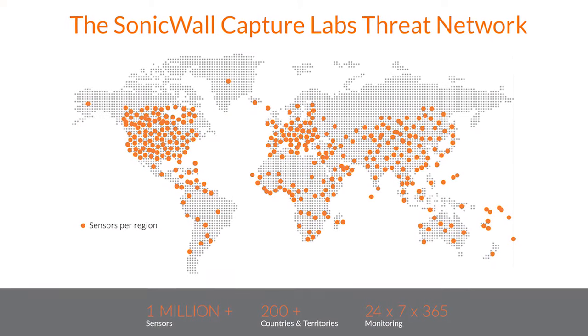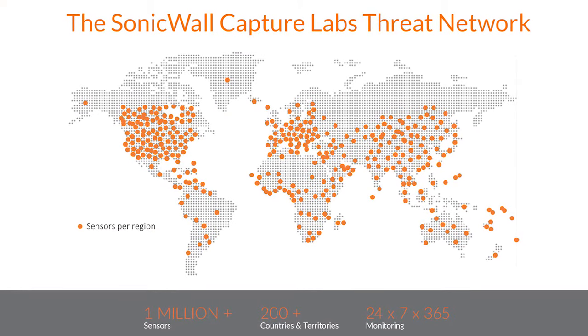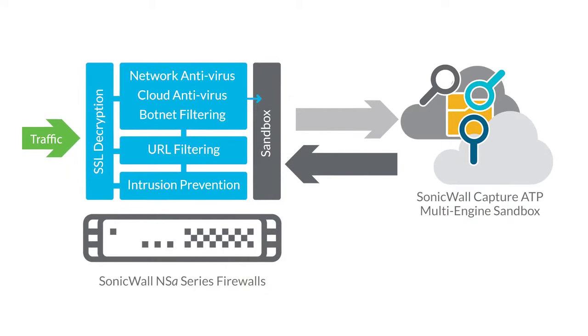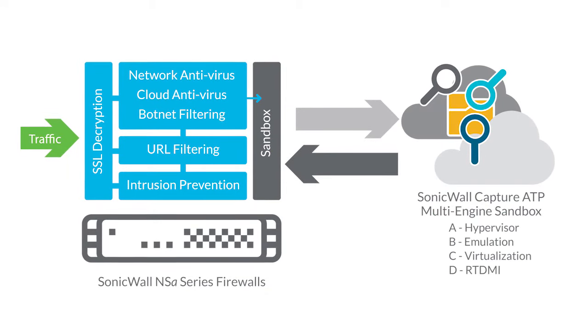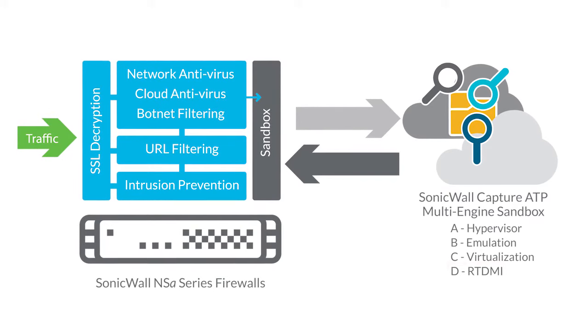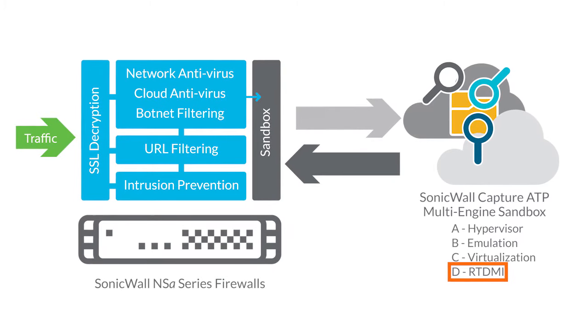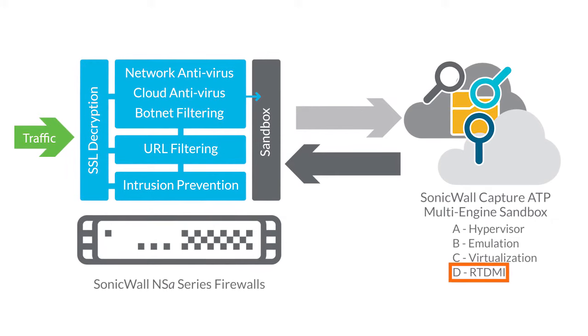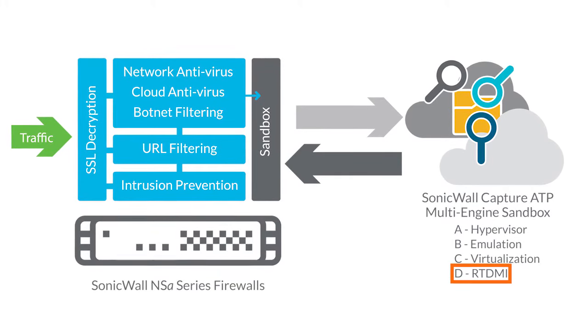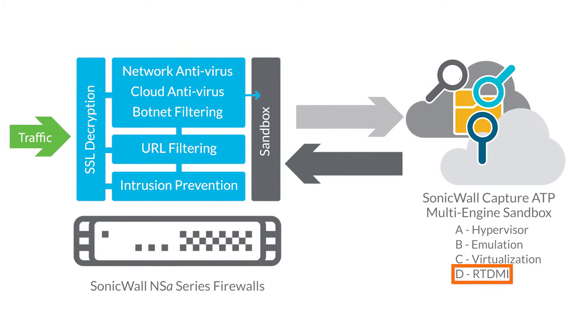NSA series firewalls combine threat intelligence gathered by the SonicWall Capture Threat Network with cloud-based and on-box protection technologies. Enhancing SonicWall's multi-engine Capture Advanced Threat Protection service is our patent-pending real-time deep memory inspection technology. The real-time deep memory inspection engine proactively inspects for threats directly in memory.